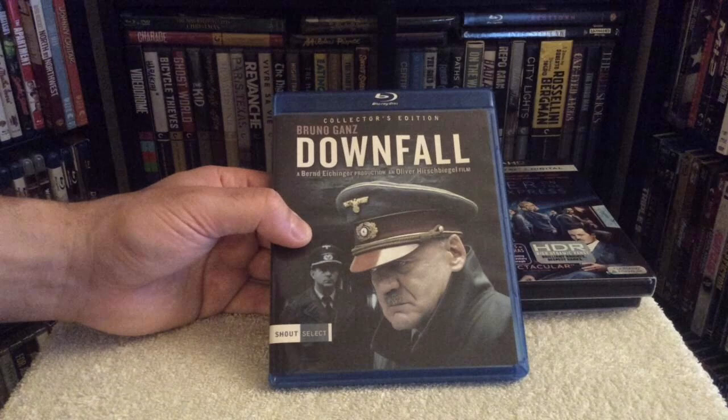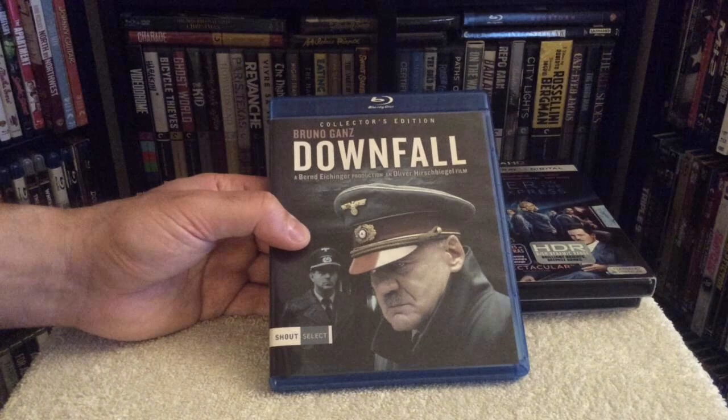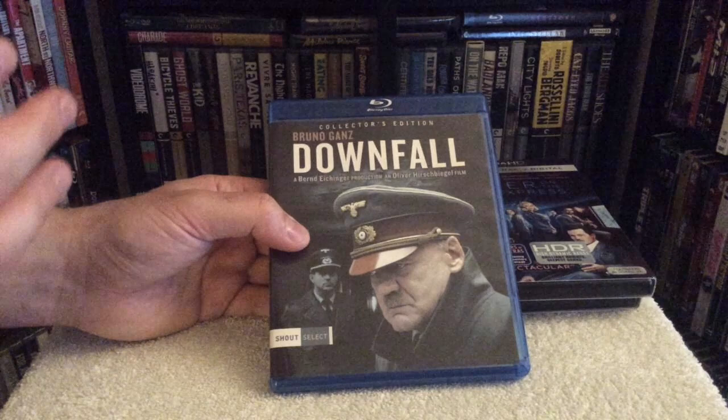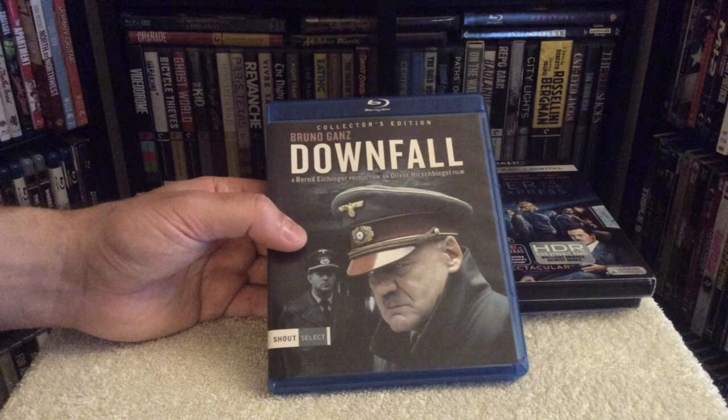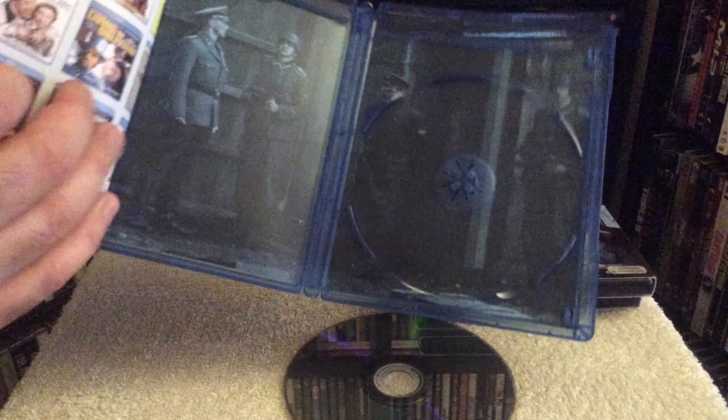The next movie I got is Downfall — the new Shot Select edition — and this happens to be one of my favorite films of all time. It's the story of Germany losing World War II, the final days of Hitler, and what a powerful performance by Bruno Ganz as Hitler. You literally forget you're watching a movie. Unfortunately this release doesn't do this film justice at all. I was greatly disappointed — it looks basically like an upconverted DVD, no fine detail whatsoever, heavily smudged, heavily DNR'd.